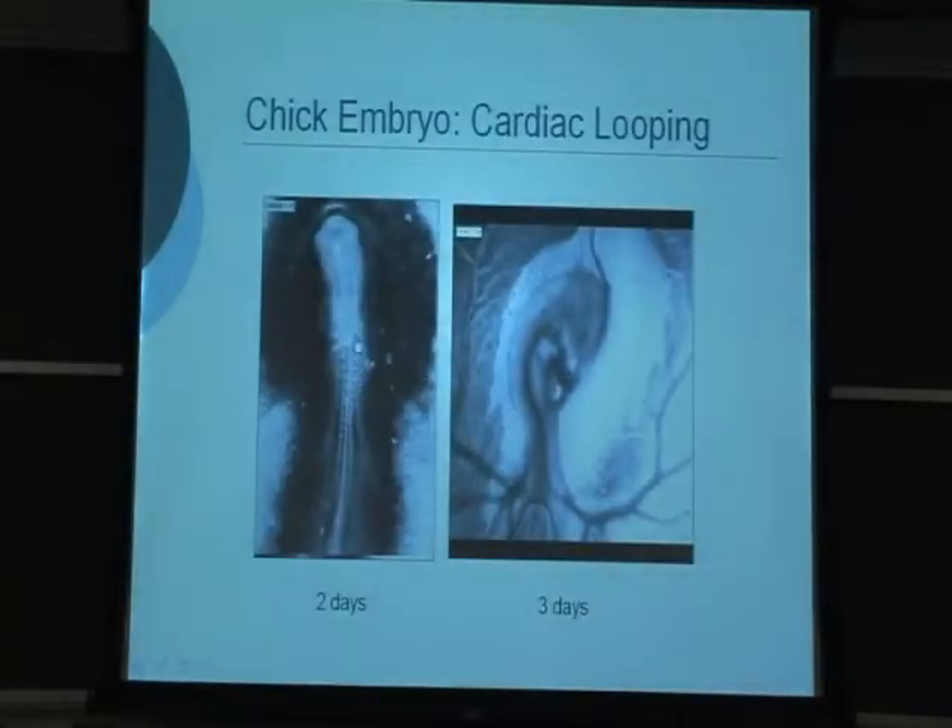This is a ventral view of a chick embryo at two and three days of incubation. Looping actually starts at about 30 hours after fertilization in the chick. At that time, the heart is just beating with enough force to start pumping blood, and the brain is forming up here. A day later, the heart is looped completely around, with blood coming in through one end, looping around, and exiting through the aortic arches and down through the dorsal aorta.